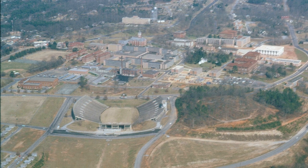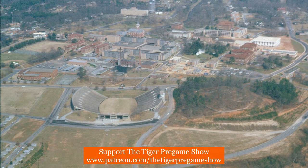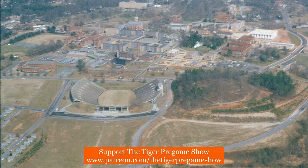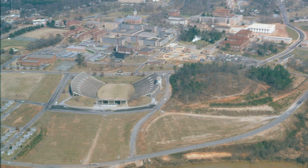To the left of the photo, you can see what is now the Sloan Tennis Complex footprint, where Clemson played baseball in this era prior to the opening of Tiger Field, what is now called Doug Kingsmore Stadium, in the 1970s.